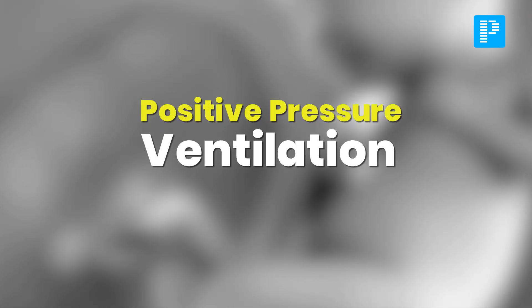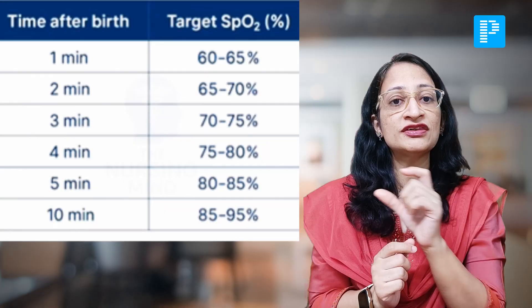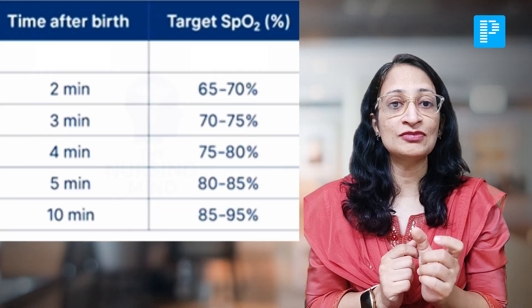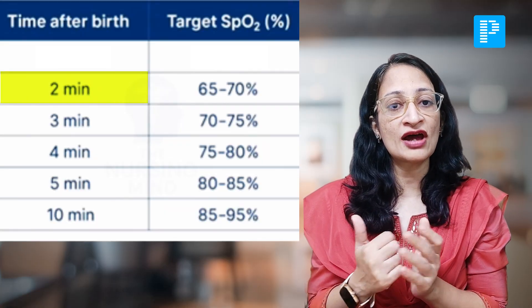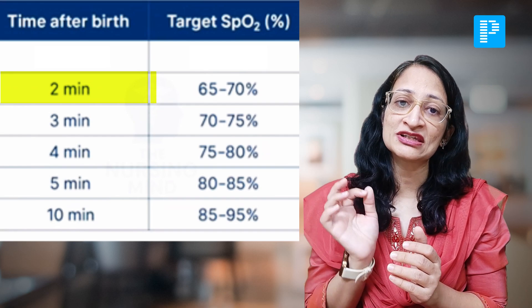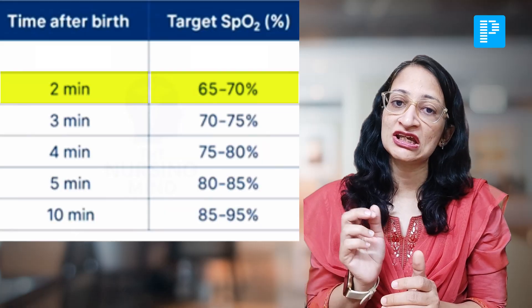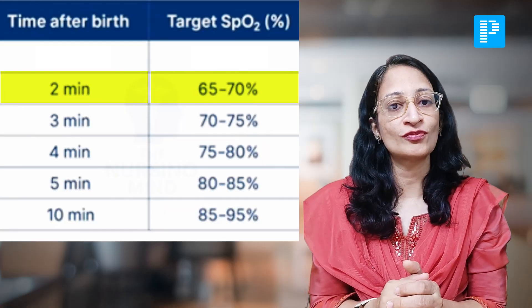For babies less than 32 weeks, you have to target the oxygen saturation of the baby. Regarding target oxygen saturations, they have made a slight change in the table. The minute-wise targets remain the same, but they have removed the one-minute oxygen saturation. The table now starts with 2 minutes, but the value remains the same — at 2 minutes, the target oxygen saturation was and remains 65 to 70%. So there is no change in the target oxygen saturations per se, but the one-minute target saturation has been removed from the algorithm.